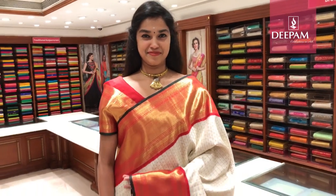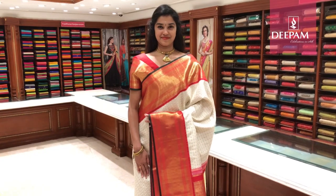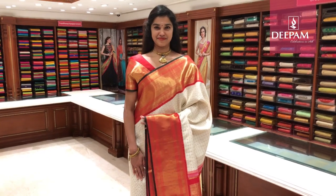These sarees are available at our Jayanagar store and MG Road store. You can use it for any occasion — not only for bridal, but also for house warming, Satya Narayana Pooja, or anything. It is a very unique colour combination.